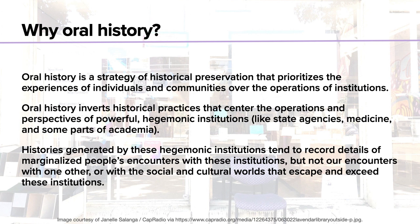The reason for this is that histories generated by hegemonic institutions tend to record details of marginalized people's encounters with those institutions, but they don't necessarily record our encounters with one another, or with the social and cultural worlds that escape and exceed these institutions. For example — one important for many queer and trans people — if we think about the institution of medicine, medical records can be important indicators of how queer and trans people navigate the world, but they clearly don't tell the entire story. They don't tell us how queer and trans people connect and form relationships outside what medicine considers relevant. For instance, a clinician recording the number of sexual partners you've had tells us something useful, but it doesn't tell us what sexual cultures actually look like.